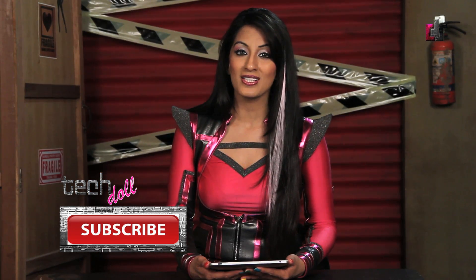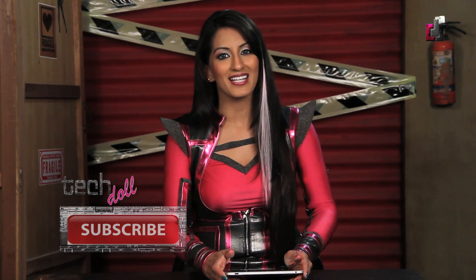A similar update for the HTC Amaze 4G has been announced by T-Mobile and should be available in the coming weeks. That update is believed to be similar, if not identical, to the updates found with the Sensation 4G. That's it for this edition of TechDolls Newsroom. Keep coming back and watching this space for future tech updates. This is TechDolls saying goodnight.